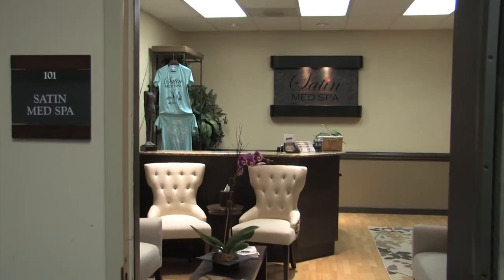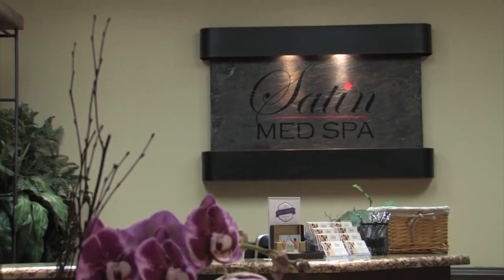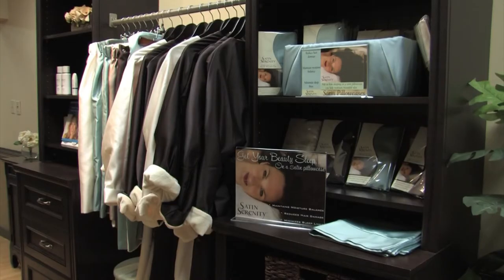I'm Jennifer Schulstad, owner of Satin Med Spa, and we're a boutique med spa located in the South Park area of Charlotte. We specialize in aesthetic cosmetic procedures.